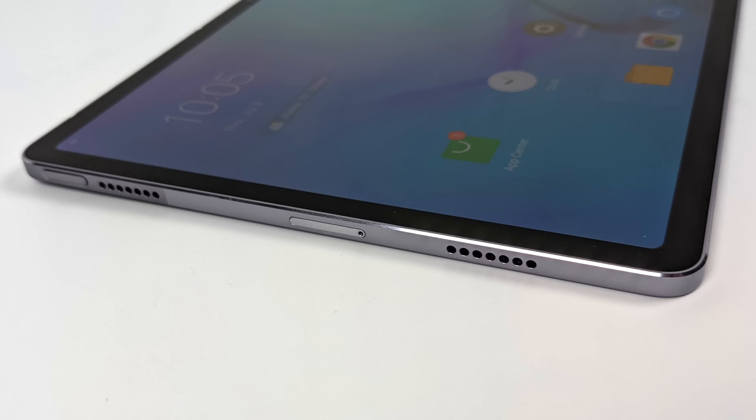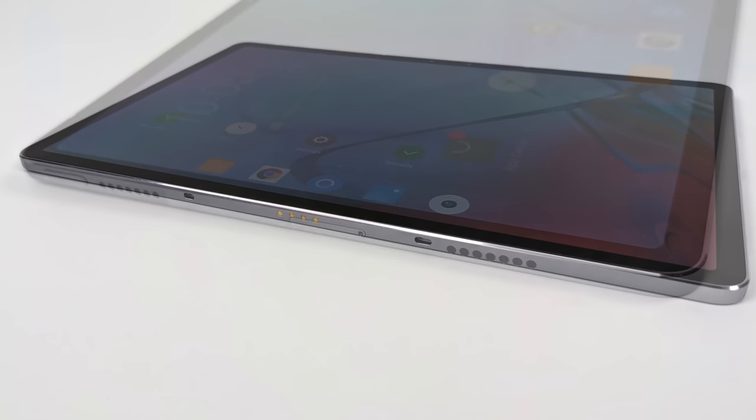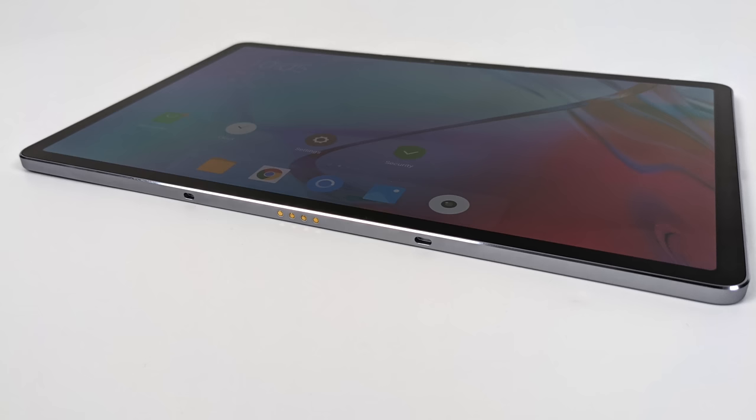Taking a look around the tablet, it has quad speakers — two on each side — tuned by JBL. We also have a power button to the far left which doubles as a fingerprint reader, and there's a microSD card tray.